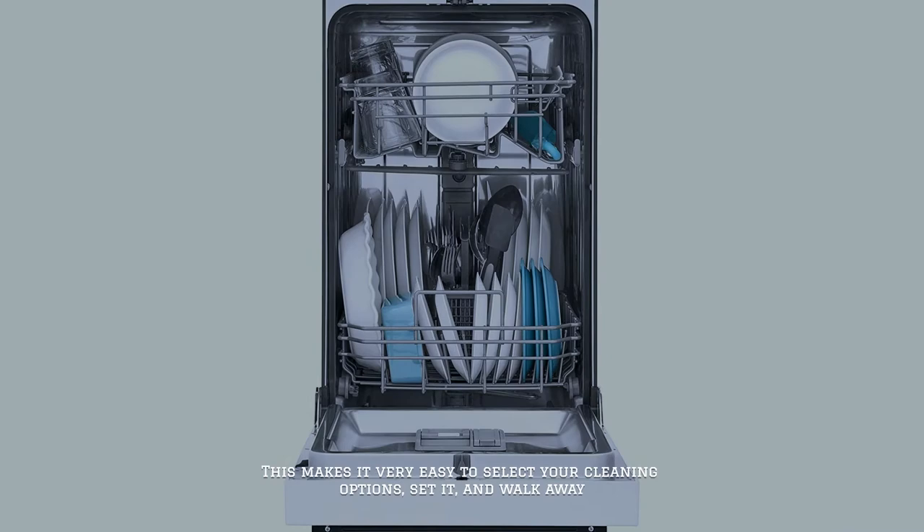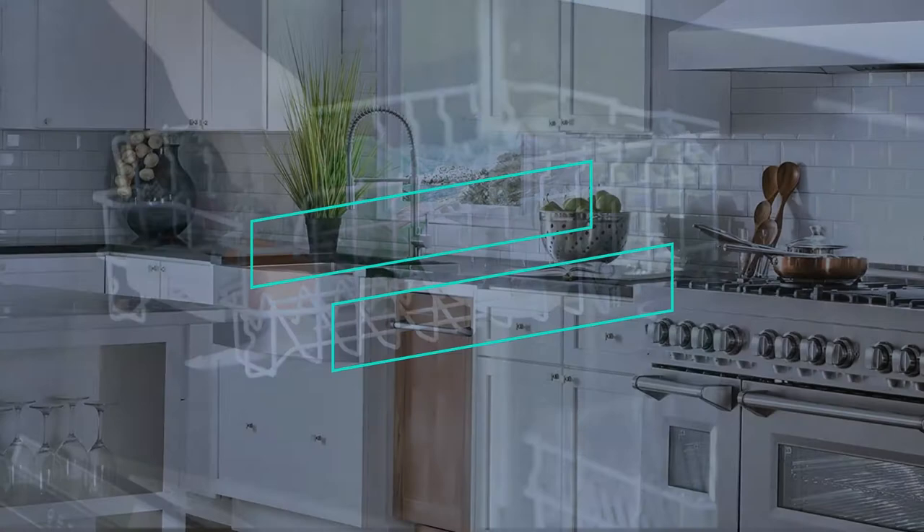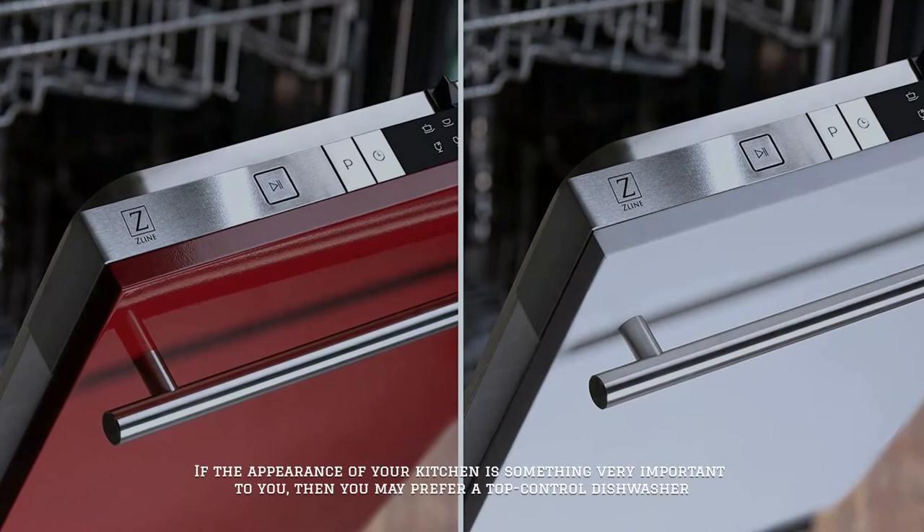Number four: front control dishwashers. Families who want easy control over their dishwasher will love ones with front controls. This makes it very easy to select your cleaning options, set it, and walk away. If you want to be able to see your choices or even to easily teach your children how to use your dishwasher, then one with front controls is your best choice.